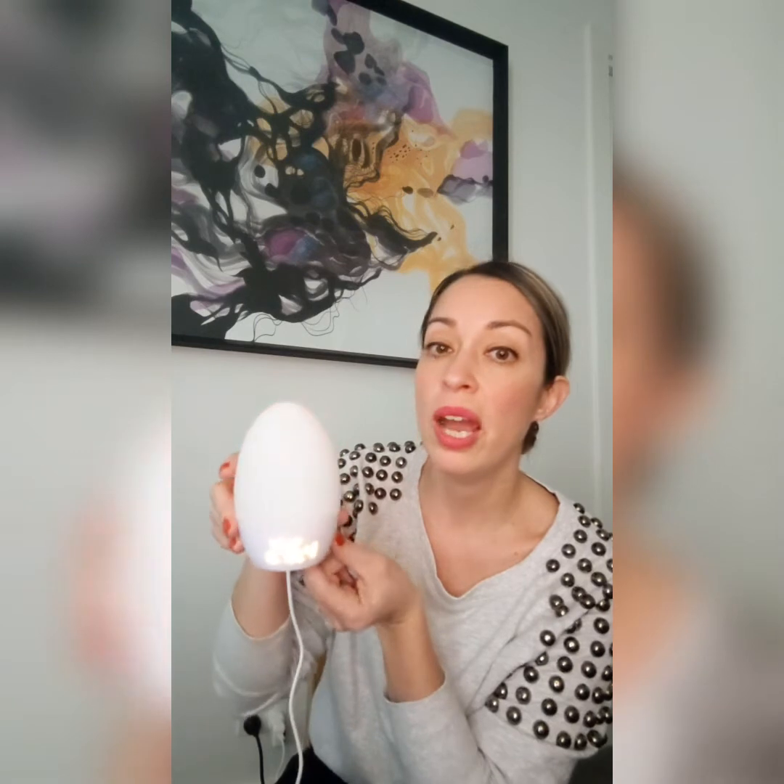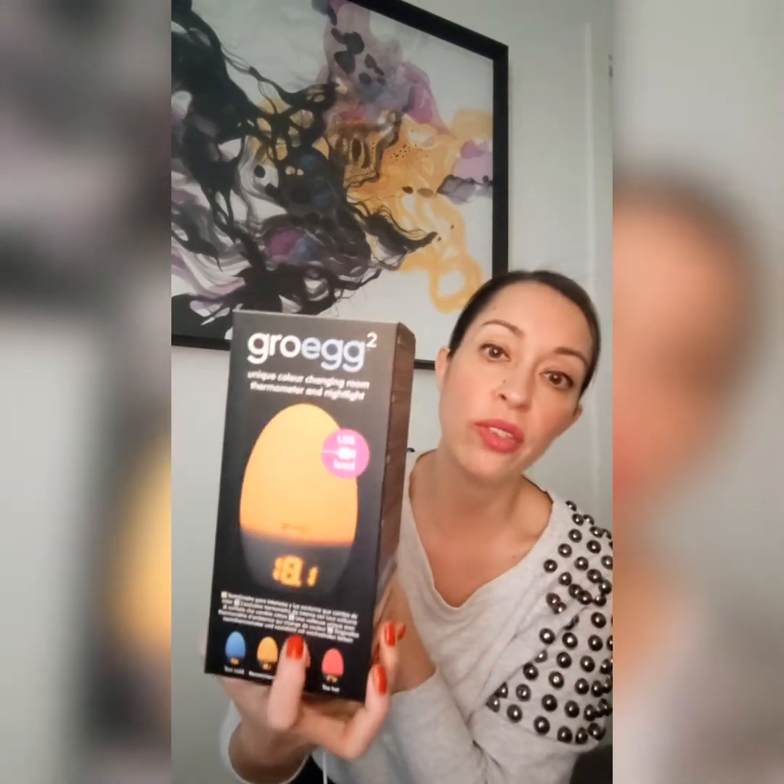My favorite feature is that you can actually turn it off. Down below it's got a little button which helps you regulate the brightness level. At the moment it's on its highest level, and you can turn it down to medium, then low, and then off completely — so you can just quickly read the digital numbers.